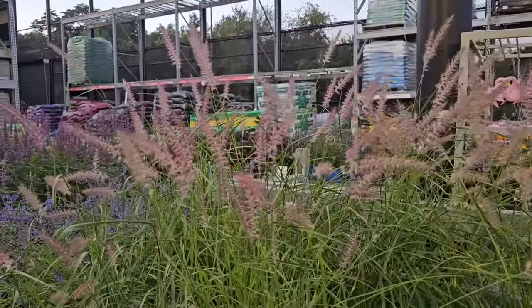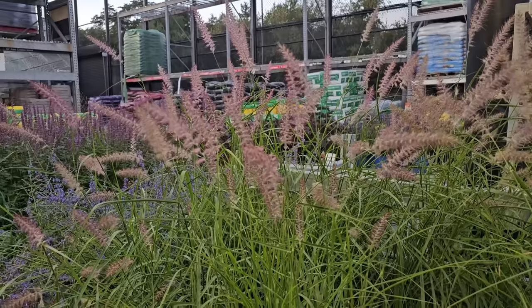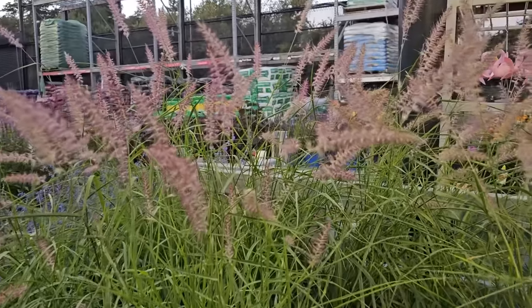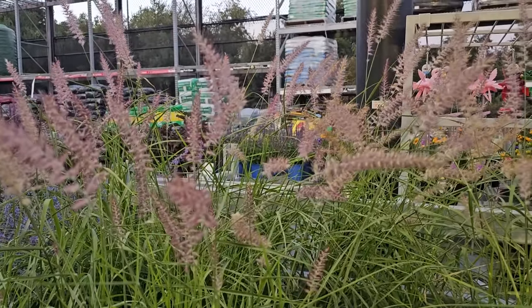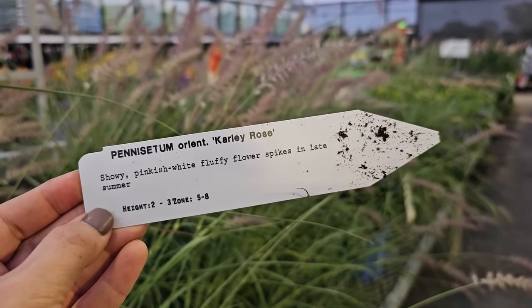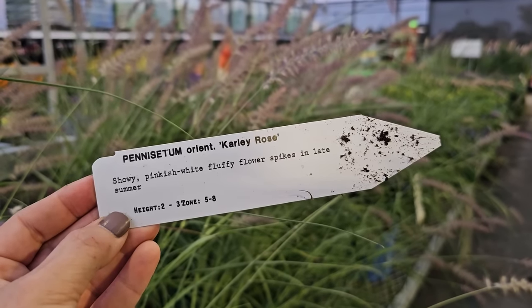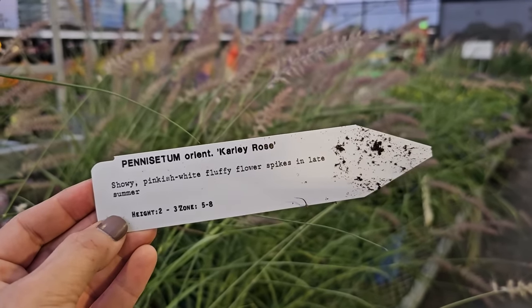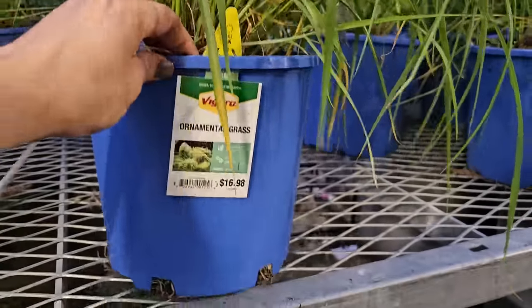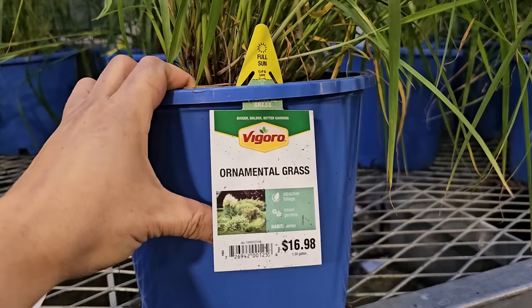Here's another beautiful ornamental grass for fall — I actually just planted one of these in my garden a couple of videos back — it is the Carly Rose Fountain Grass. Do you see these pink plumes? That is what drew me to these. The Pennisetum Carly Rose has a showy, pinkish-white fluffy flower spike in late summer. It gets to be 2 to 3 feet in height and about 3 to 4 feet in width, and they are hardy in zones 5 through 8. They like full sun — most ornamental grasses do like full sun to keep that nice upright habit. These are $16.98.